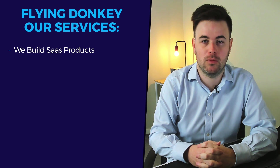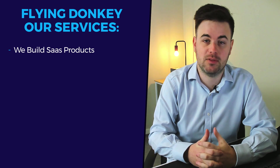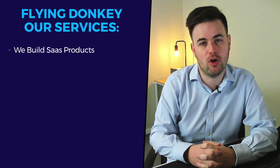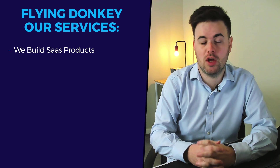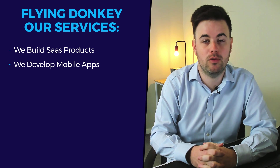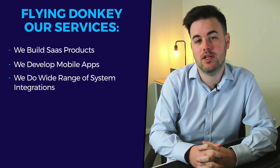We build SaaS products in the fintech, prop tech, and regtech spaces. We build and deliver products, accelerate mobile apps, and get them out into production. To achieve this, we develop mobile apps on iOS, Android, and cross-platform, while also doing a wide range of system integrations.